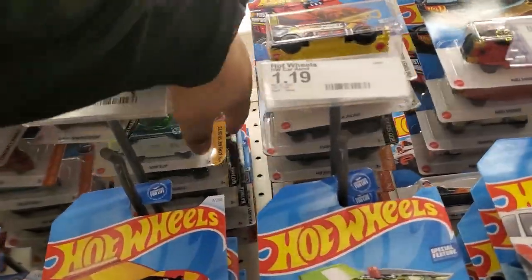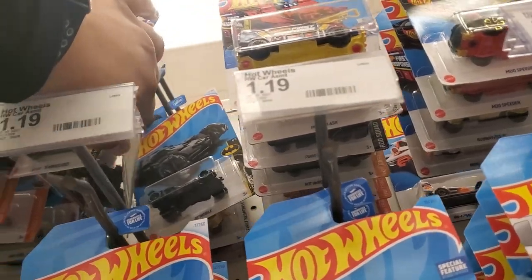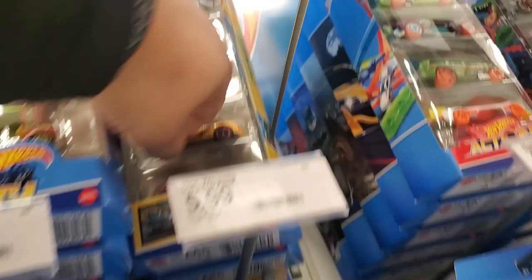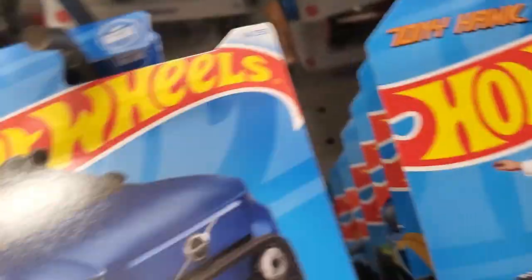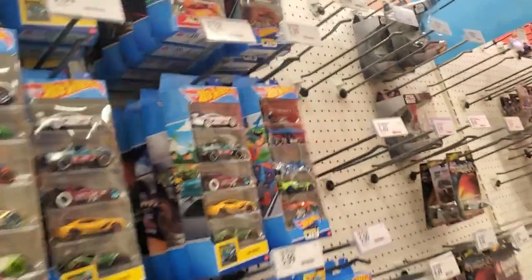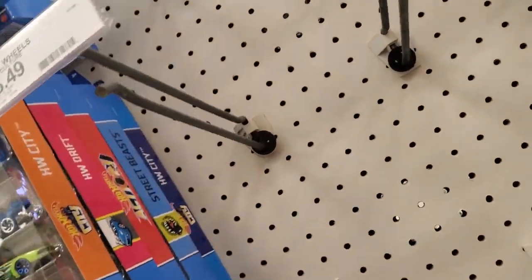Oh oh oh oh! Batman v Superman! Yeah it is. Oh wait wait wait wait - found Batman! There's another one - they're all the way in the back.